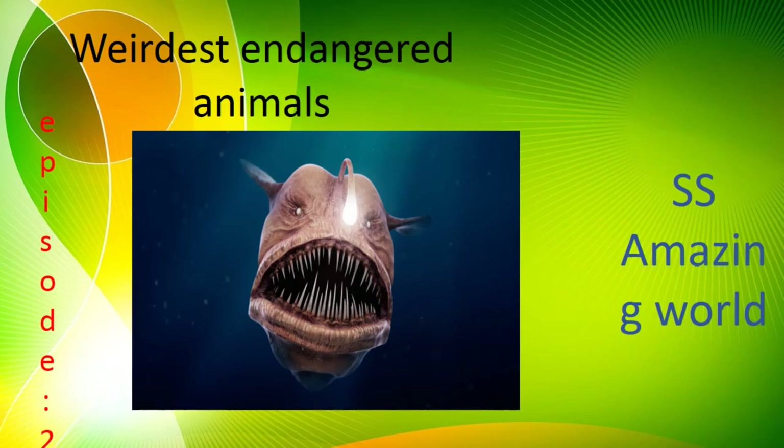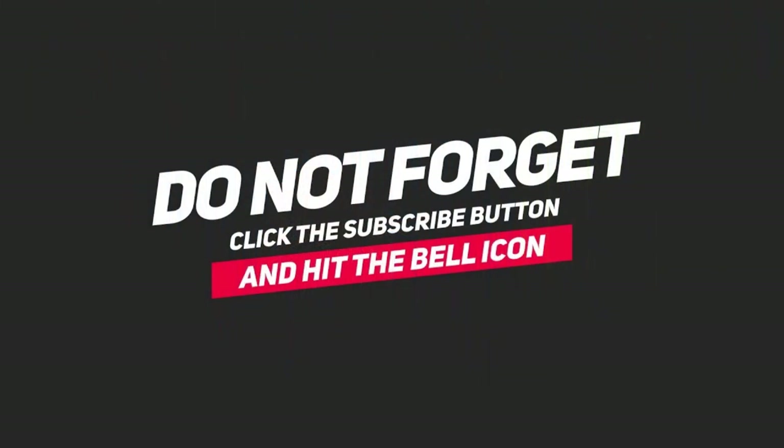Hi guys, welcome to the SS Amazing World. Today, the second episode of the weirdest endangered animals — anglerfish — is about to be discussed.